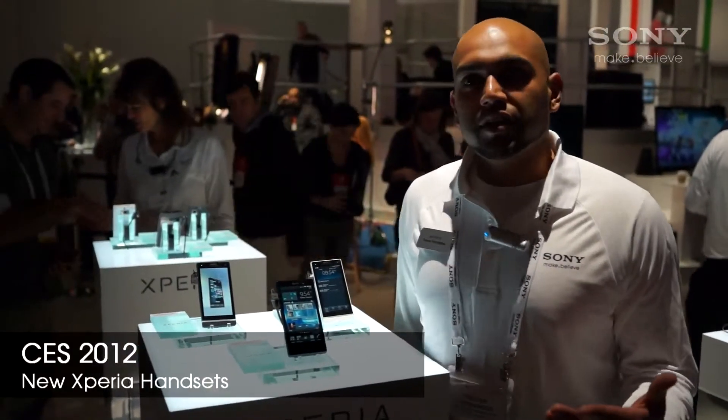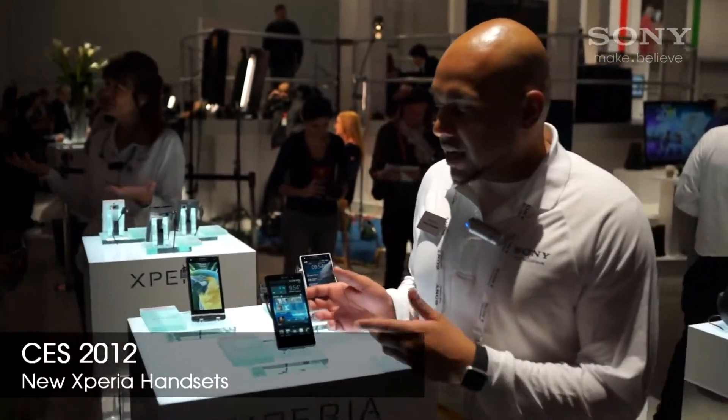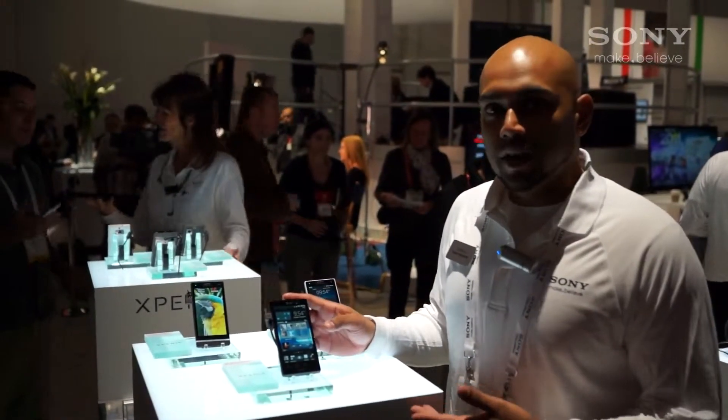Hi guys, my name is Trevor. I'm from Sony Ericsson, and I'm just here today to talk to you guys about the new Sony Ericsson ION.